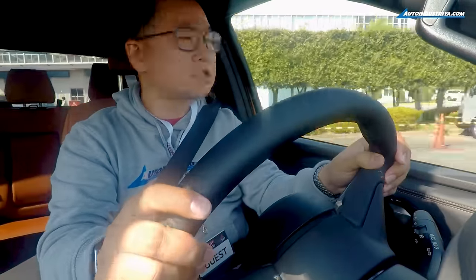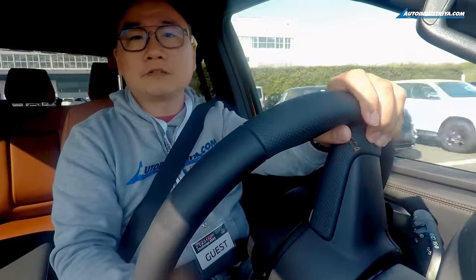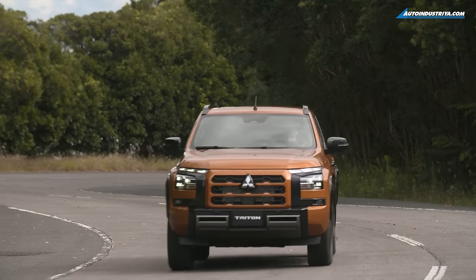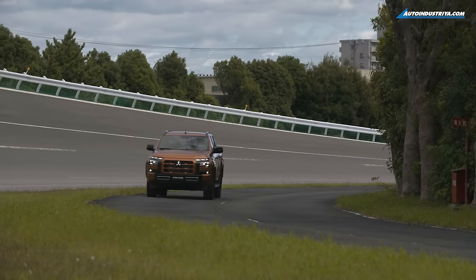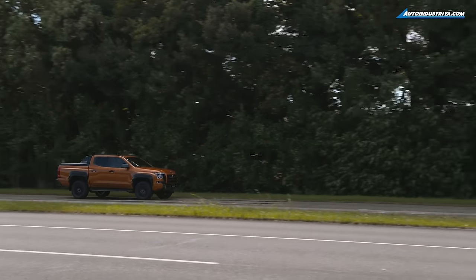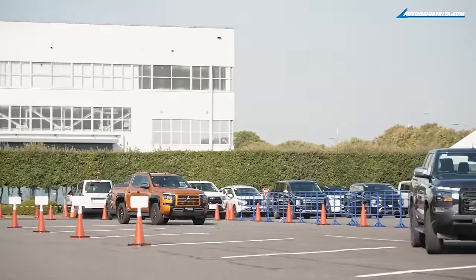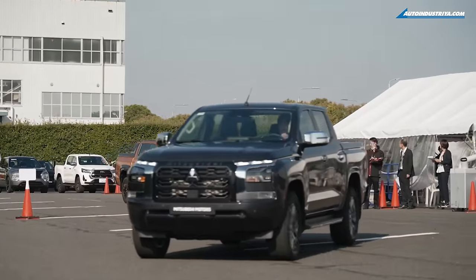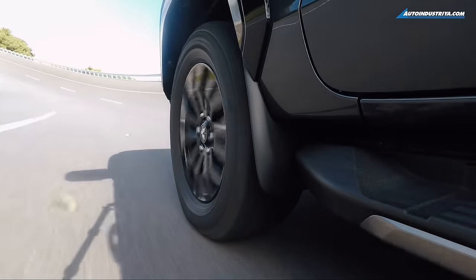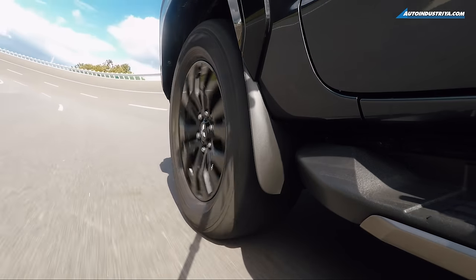Quite impressive for a truck of its height and size. The variable-vane single-turbo version felt a little more wanting, despite only being 20 horses and 40 Nm less — but that's of course after starting with the more powerful twin-turbo version. Don't get me wrong, 184 PS is still a good figure and very capable for a base engine, if we can call it that.